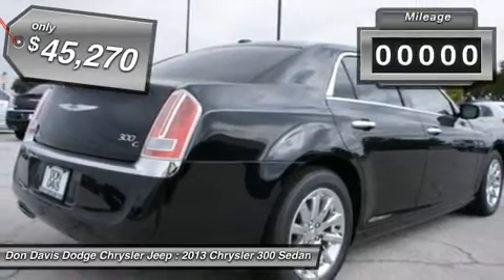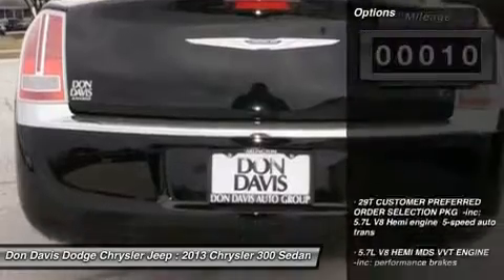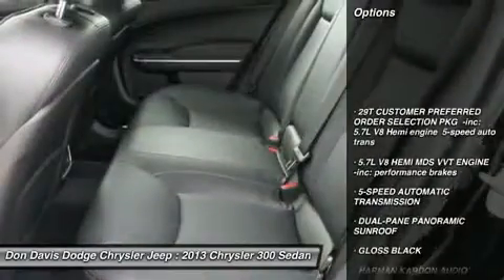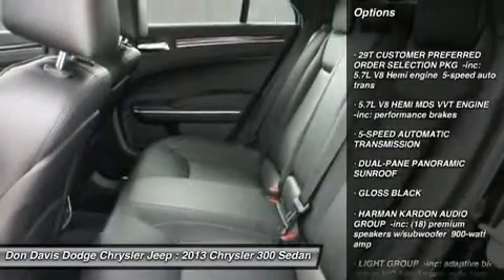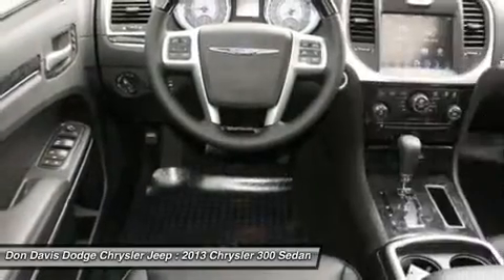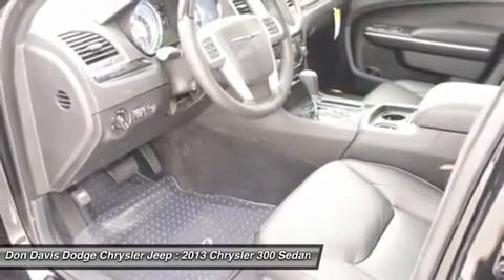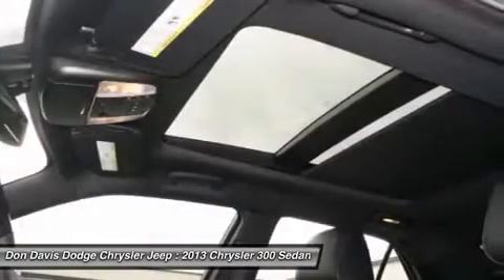This vehicle has less than 100 miles. Here are some of this vehicle's great options: steering wheel audio controls, power passenger seat, anti-lock braking system, navigation system, adjustable steering wheel, power steering, four-wheel disc brakes, floor mats, keyless entry, AM-FM stereo radio.